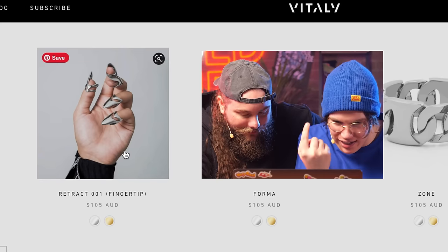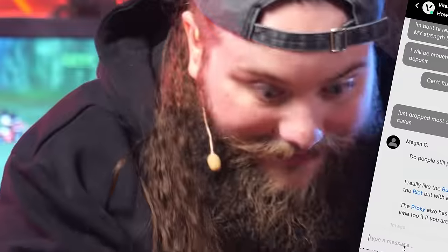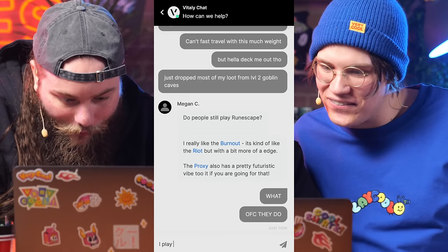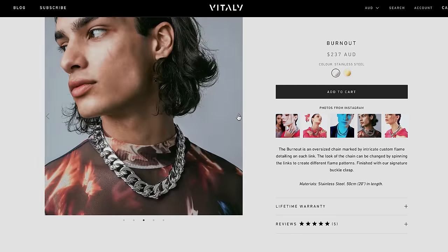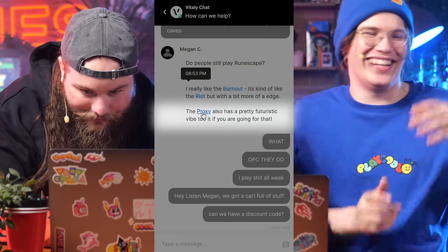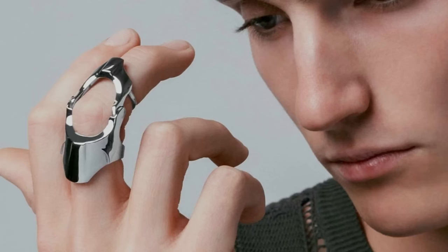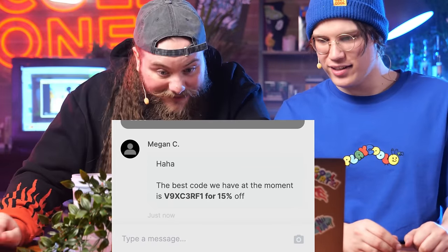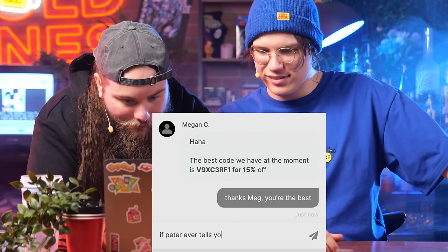Are they literally called Matrix stainless steel? These are awesome. Are we about to drop a grand on this cyberpunk website? You just get one? So we need to get five. Alright, I'm gonna need one more ring. Do people still play RuneScape? What?! Of course they do — I played that shit all week. She actually said that. We got a cart full of stuff. She sent you some stuff. The last thing she recommended was the proxy — it's pretty futuristic.